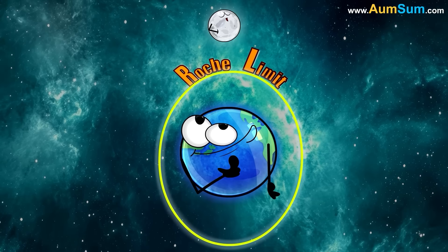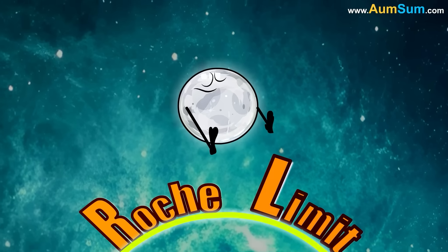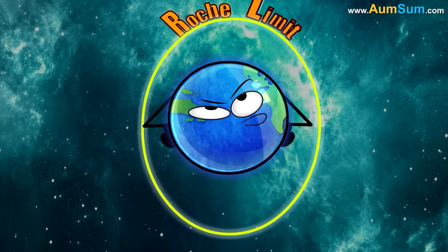Earth also has a moon. But since it is beyond the Roche Limit, it doesn't get ripped apart into pieces to form rings.